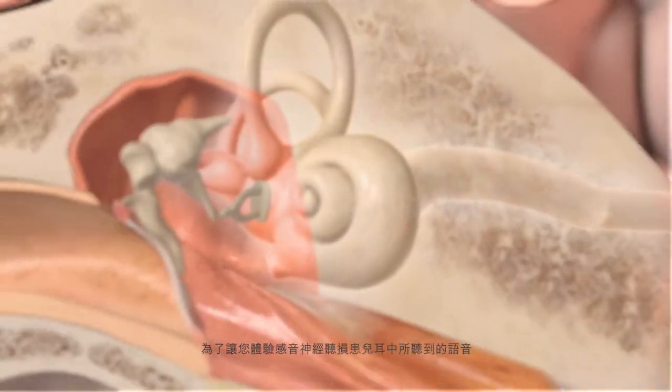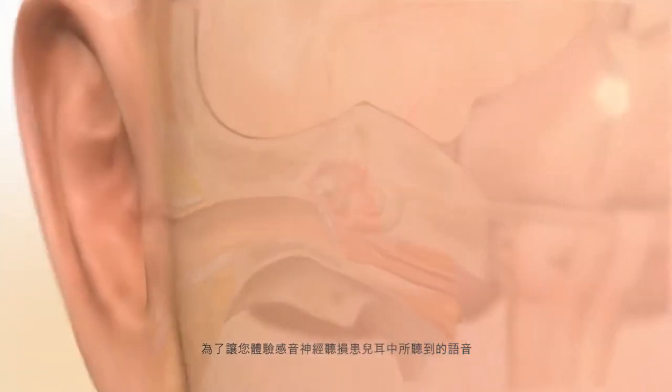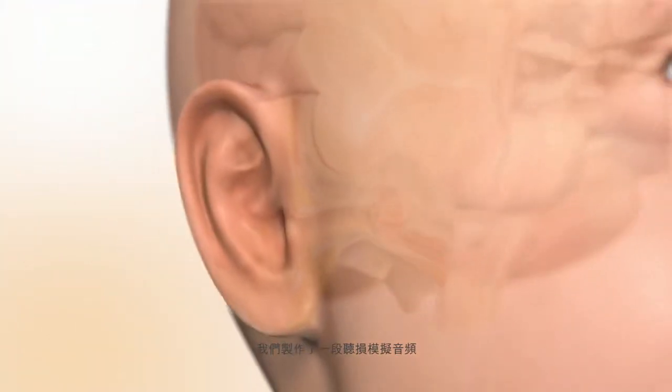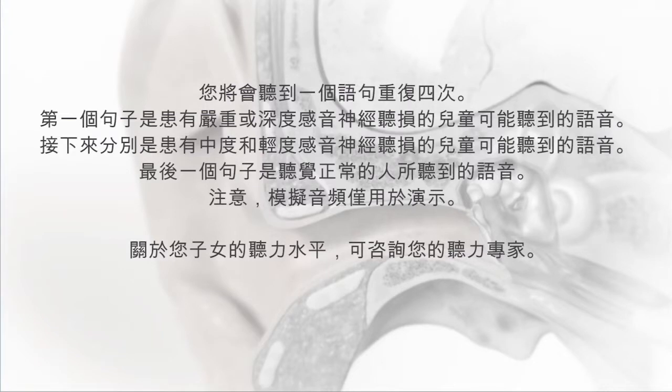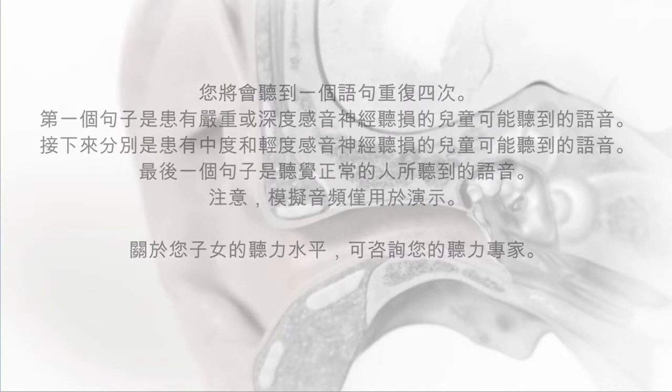To give you an idea of what speech might sound like if your child has sensorineural hearing loss, we have prepared a hearing loss simulation. You will hear a sentence repeated four times. The first is an example of severe to profound hearing loss, the next two are moderate and mild, and the last will sound as it does for someone with typical hearing. Note that these simulations are for demonstration purposes only. Your audiologist can talk to you about your child's hearing levels.